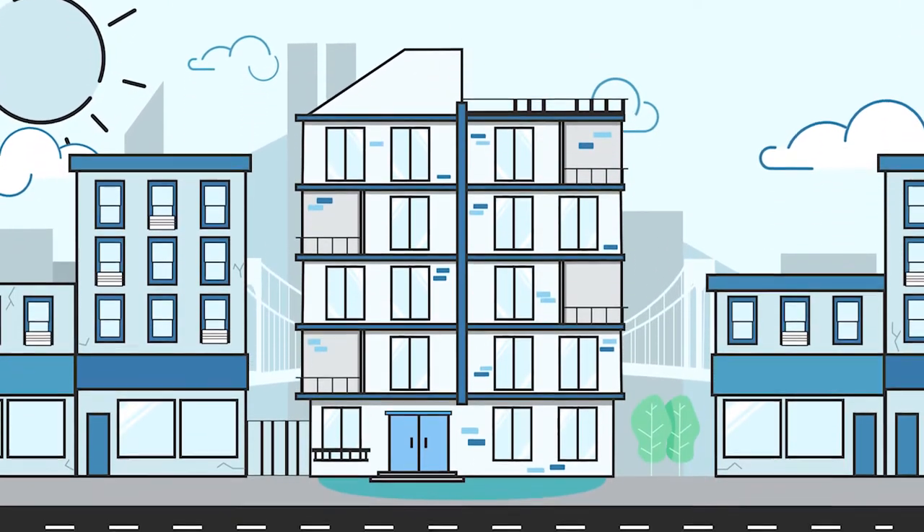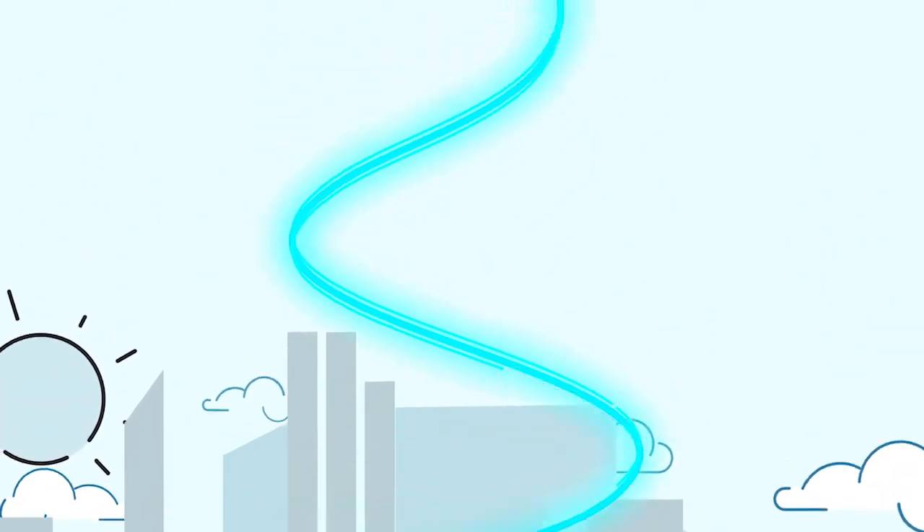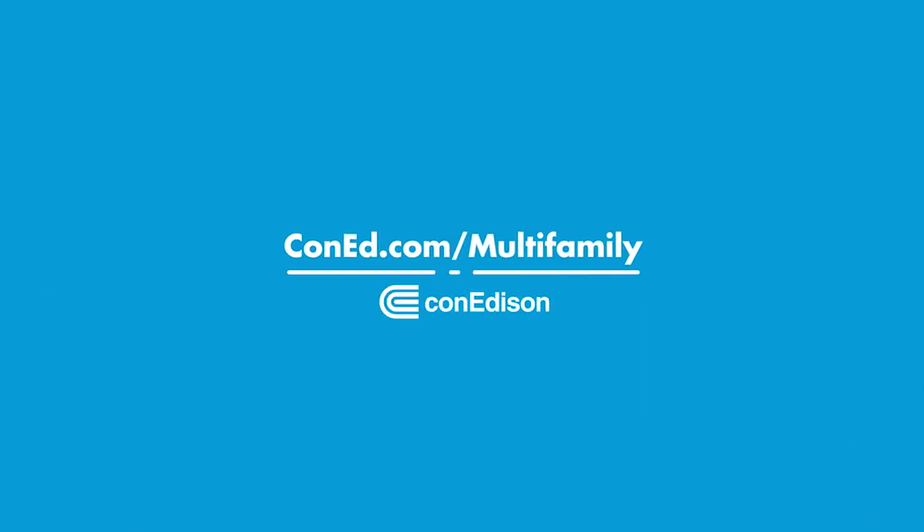Addressing your property's environmental impact and staying ahead of building code mandates is more important than ever. Contact our multifamily energy efficiency team today to get started.